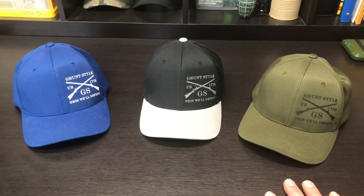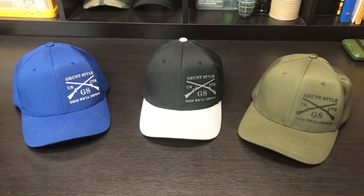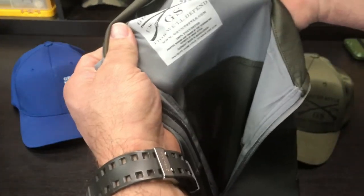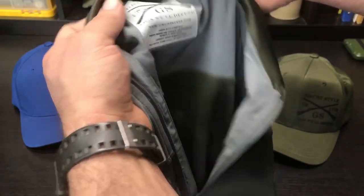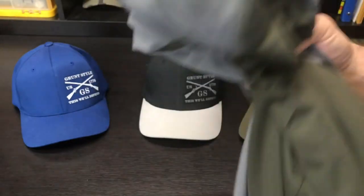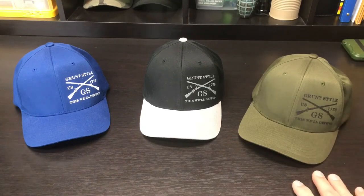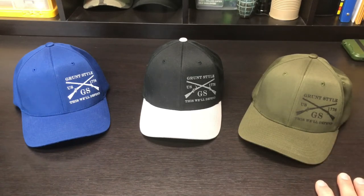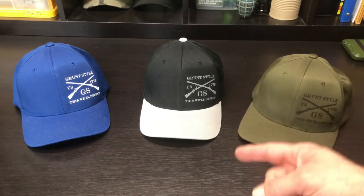I don't think everything is specifically made in the USA, but if you look at their label it says 'printed, bagged and tagged by the veterans and patriots of Grunt Style.' It's very difficult to keep everything 100% American sometimes — they get their garments from elsewhere — but generally speaking you're supporting a bunch of veterans, and I'm 100% for that.